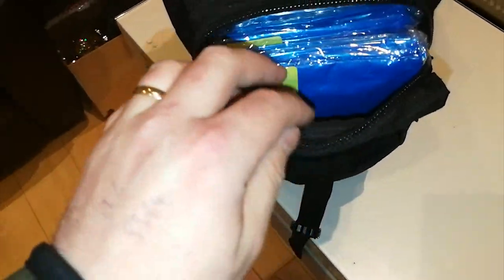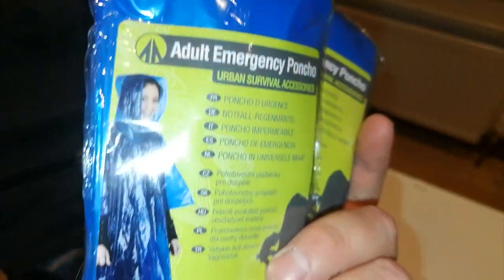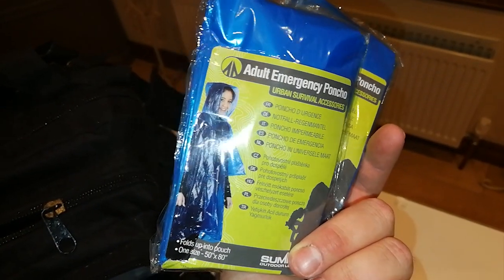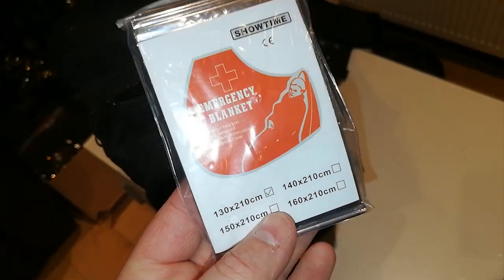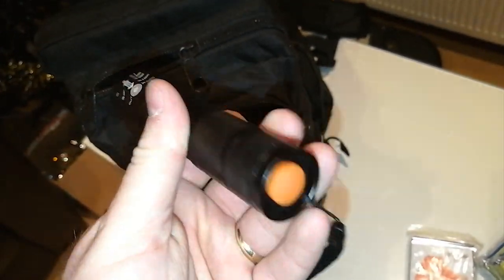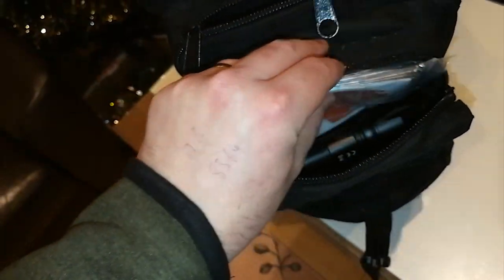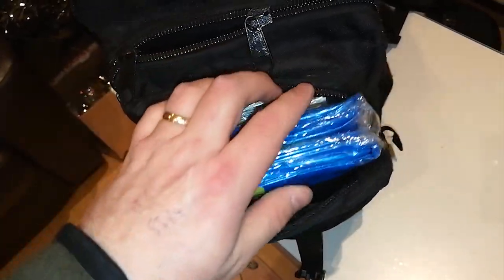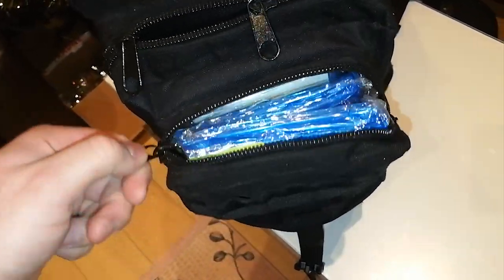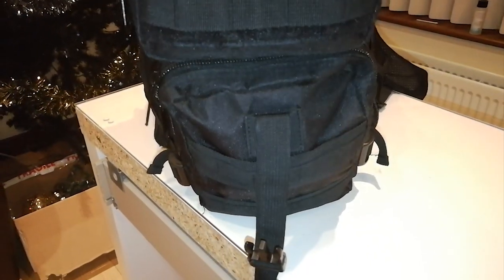In the top compartment I've got some emergency ponchos and an emergency blanket — again, thinking about shelter and keeping heat in. Last but not least there's a torch. It's a pretty decent, powerful torch for only about five pounds — not expensive at all, super powerful. The trade-off is battery life, but it hasn't run out yet and I've had it for quite a while.